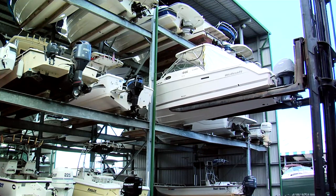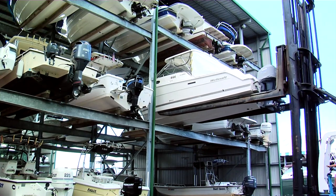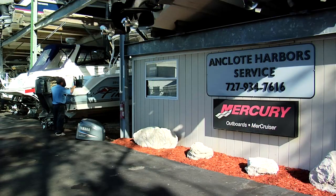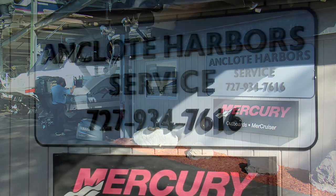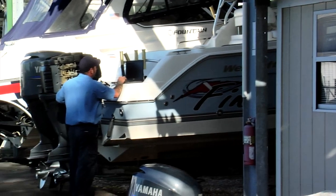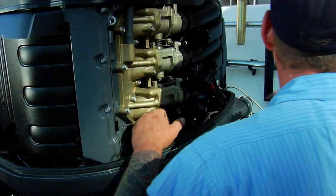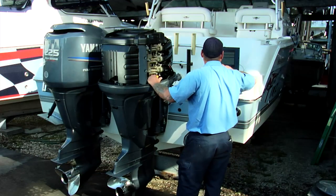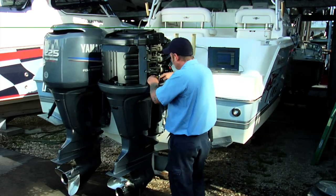This means all you have to do is use your boat and have fun. We even have our own full-service department which is open seven days a week. Our experienced technicians can handle any maintenance and repairs on your boat to keep you on the water, and we do it at a rate that is always cheaper than the competition.